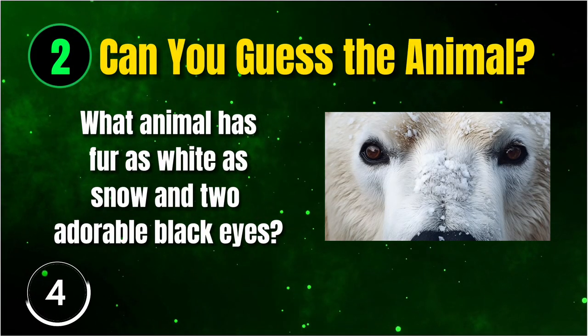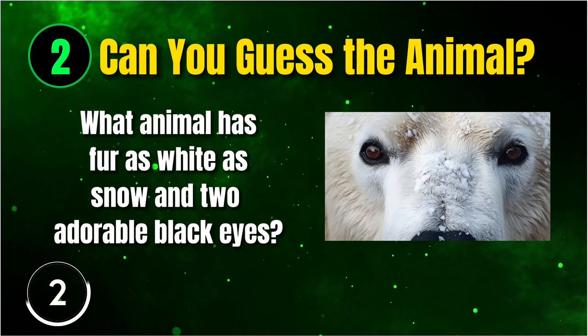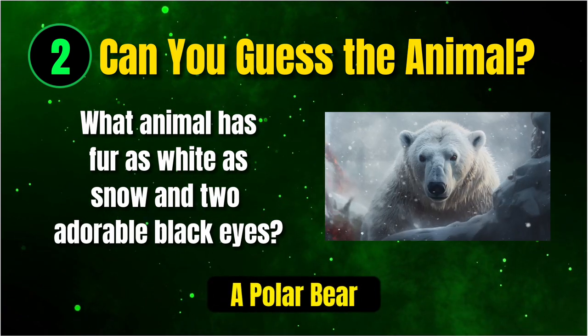Now we have an animal with fur as white as snow and two adorable black eyes. This one is a bit easier. Yes, it's a polar bear!